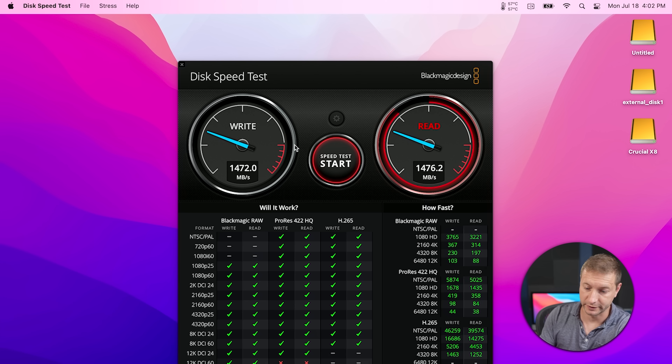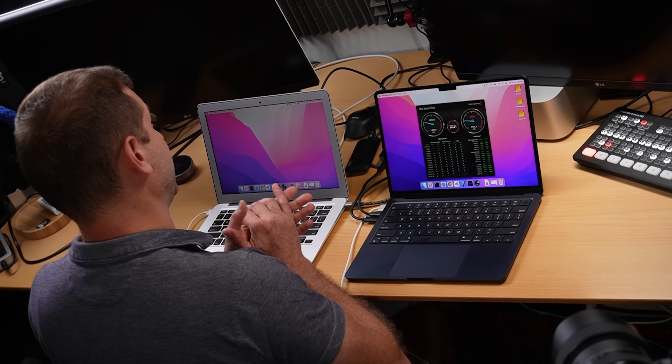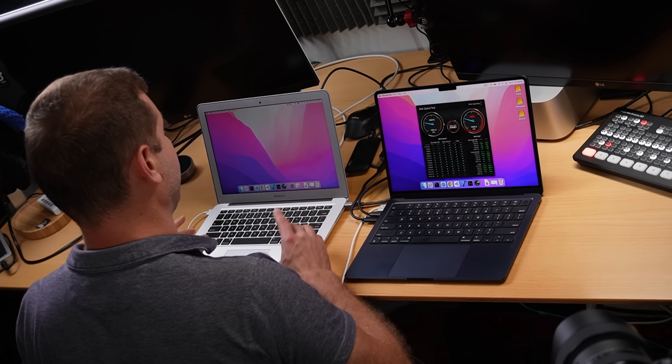Getting back to the topic of whether hard drives affect our work, I wanted to put it to the test. I've got some code here — I'm going to build it on a built-in hard drive and an attached hard drive and see the differences. I've got the MacBook Air Intel Core i5 from 2017. I want to see how much the processor will play a role versus the hard drives. I've also got this Crucial X8 500GB SSD and a custom enclosure containing a Samsung SSD.